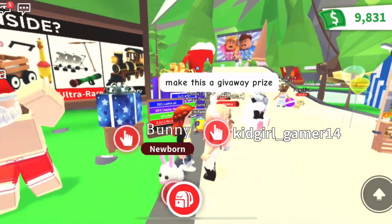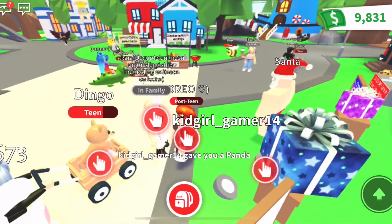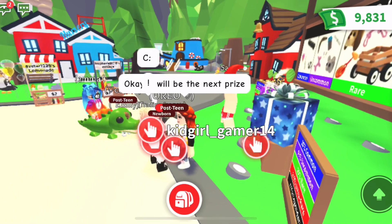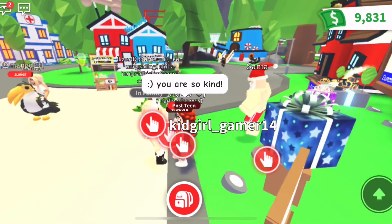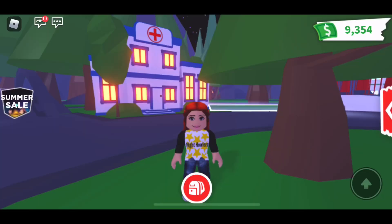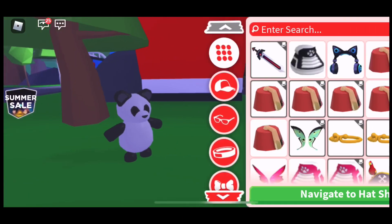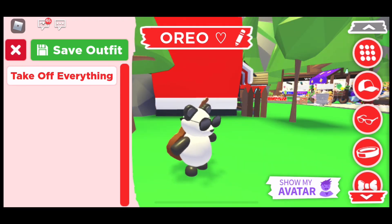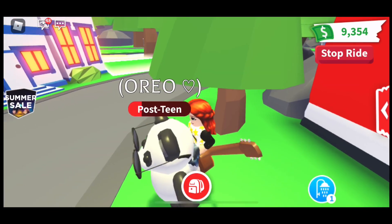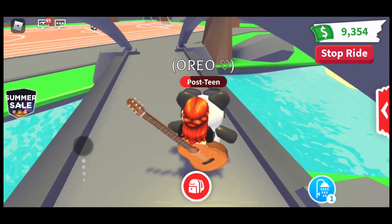Here is a clip from our previous winner, Kid Girl Underscore Gamer 14. She won the rideable crocodile and was so gracious — she said 'please wait' and handed me a rideable post-teen panda named Oreo. She asked that this be our next giveaway on the Night Hours channel. This came from her out of the kindness of her heart, and it is going to be our next giveaway. We are going to add some aviator sunglasses and a guitar from the hat shop to Oreo.